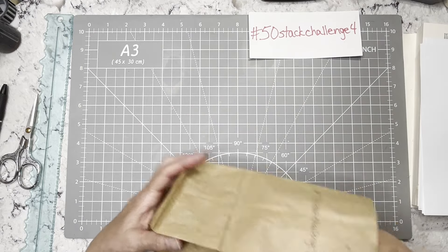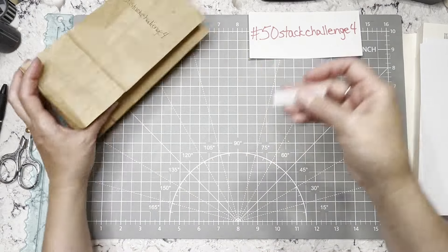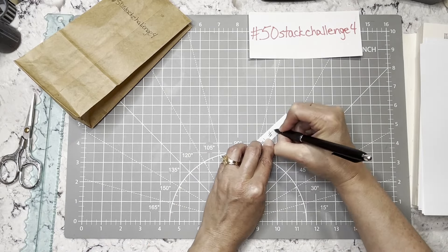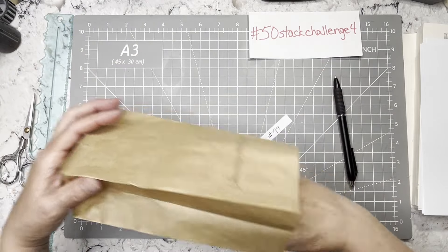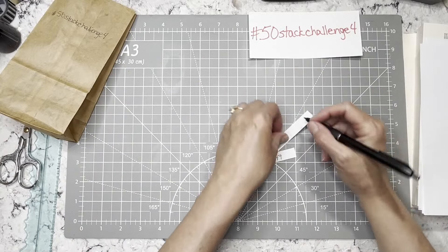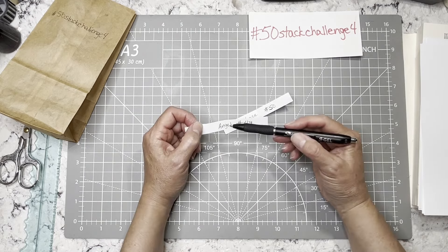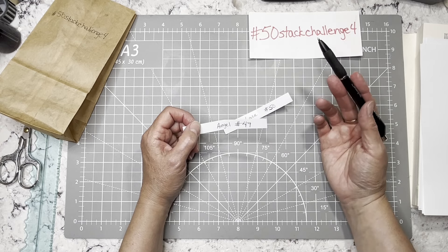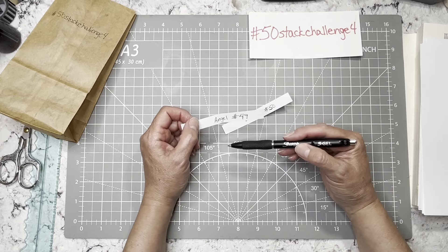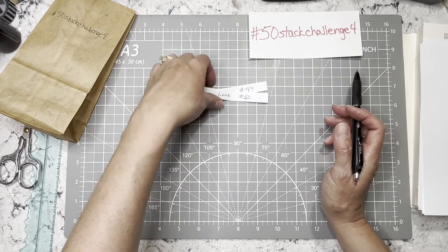So for 49 and 50 — and there aren't only two left, I usually throw in a couple extras — number 49 will be angel. Again, your interpretation of that. And then 50 is lace. Very easy. You could make a Christmas piece of ephemera that you could use in a Christmas journal near Christmas, all ready to go, and just pop it in for angel. Or of course you may do a whole angel journal. And then lace for number 50.